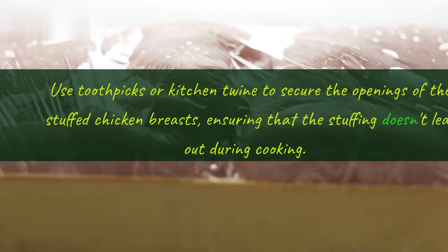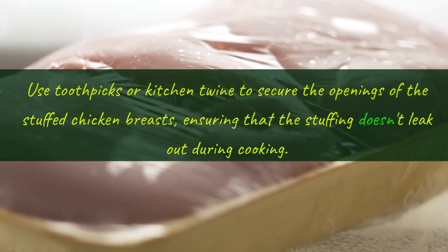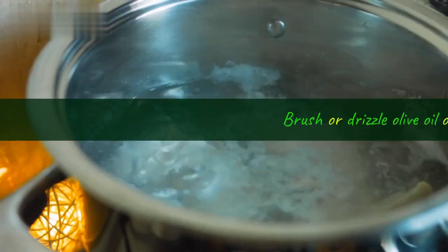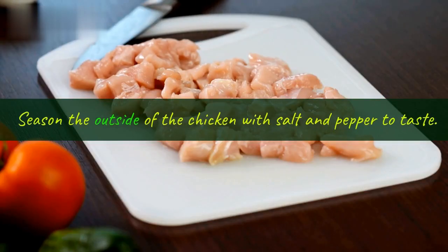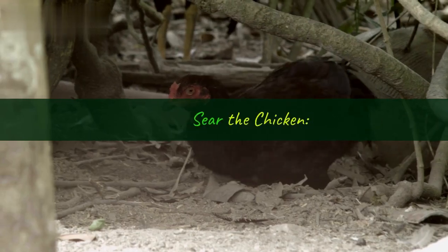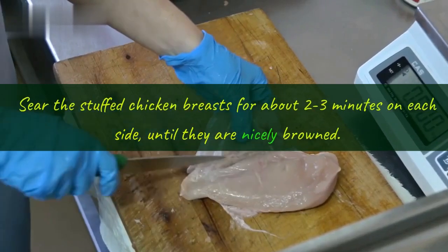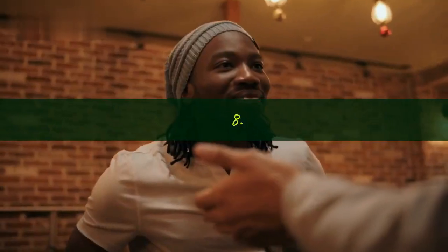Step 5, secure the chicken: use toothpicks or kitchen twine to secure the openings of the stuffed chicken breasts, ensuring that the stuffing doesn't leak out during cooking. Step 6, season the chicken: brush or drizzle olive oil over the stuffed chicken breasts and season the outside with salt and pepper to taste. Step 7, sear the chicken: heat a skillet over medium-high heat and add a bit of olive oil. Sear the stuffed chicken breasts for about 2-3 minutes on each side, until nicely browned.